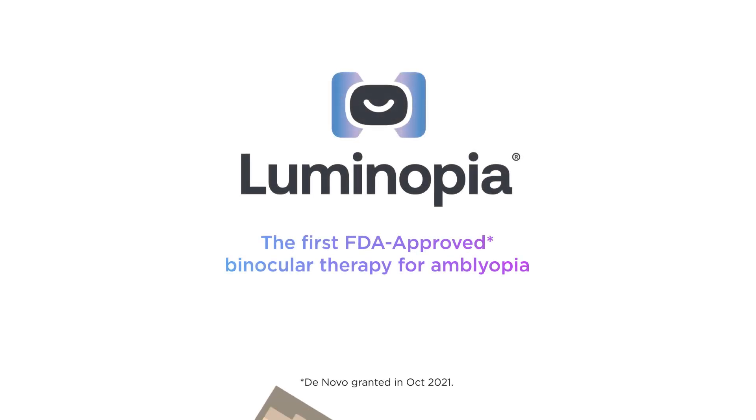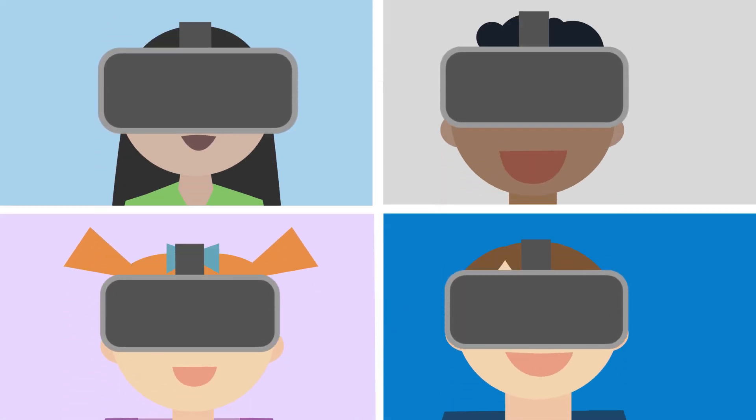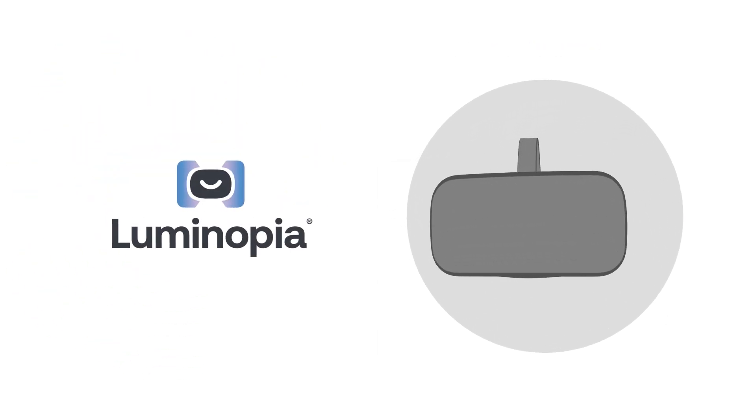Luminopia is the first FDA approved binocular therapy for amblyopia in children ages 4 to 7. The technology was developed with leading clinicians and research institutions to create a simple, engaging, and effective way to treat amblyopia.